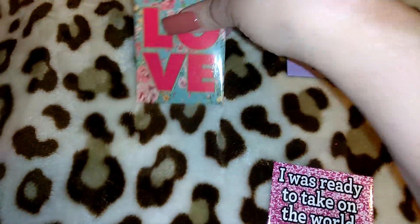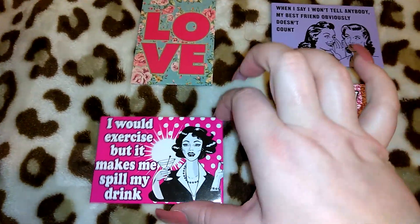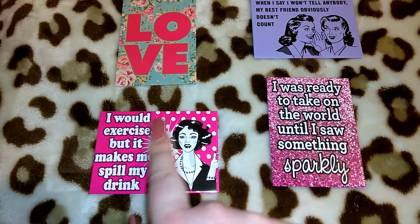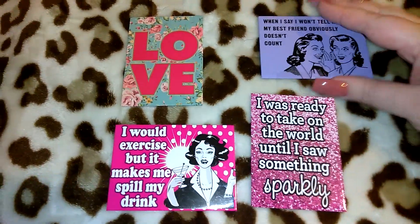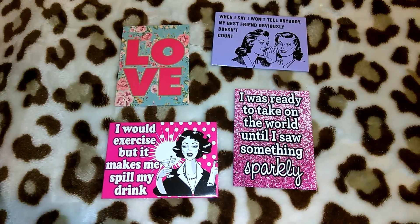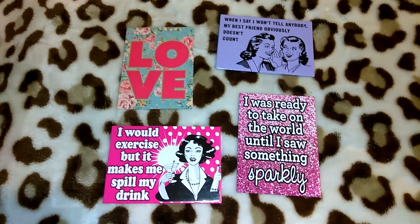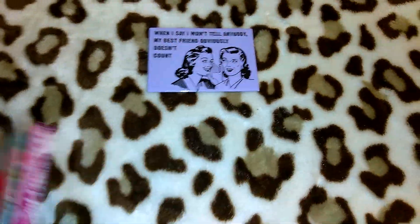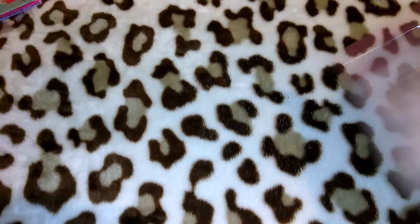One of the magnets says 'I would exercise but it makes me spill my drink' — I thought it was cute with the hot pink and white polka dots, and I can give it to one of my friends who drinks wine. They also had one that said 'No Filter,' one that says 'I love my cat' with a cat paw print, and one that says 'I love my dog' with a dog bone. I took pictures of them — you can check them out on my Instagram, which is breakuptomakeup1. Send me a message saying 'YouTube' so I know you're from here and I'll approve you.